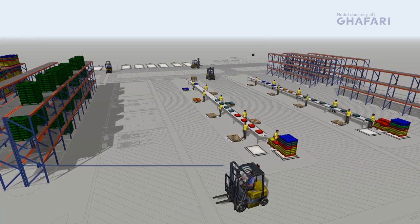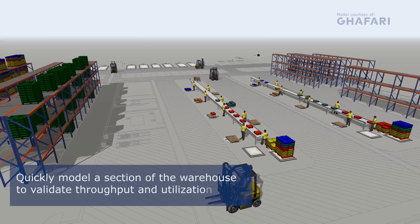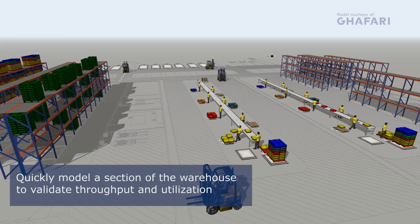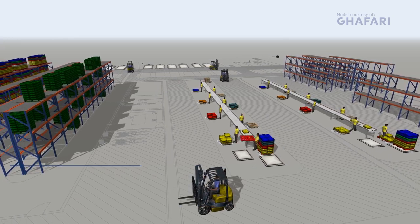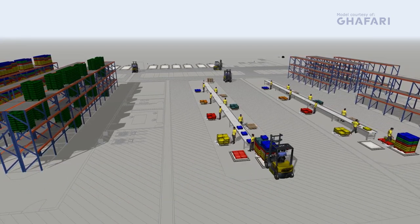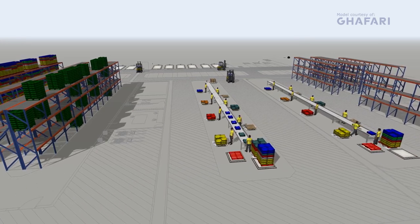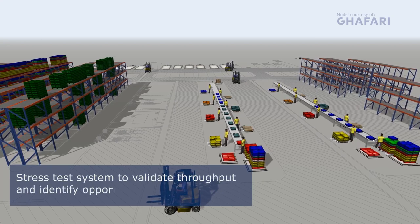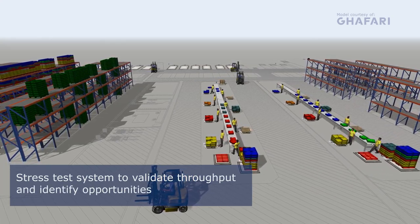The initial goal was simple: model a section of a warehouse from one of Ghaffari's clients just to see what the model would tell them. In this system, totes are fed into two sortation lines, where they are sorted onto pallets and then placed into racks. The first item of business was to stress test the system to its max capacity to see if it could keep up.